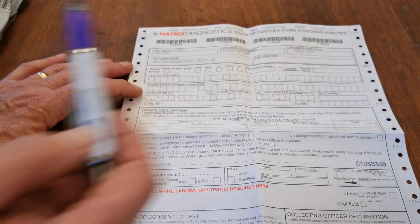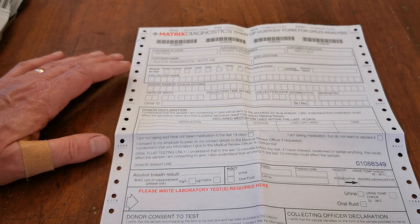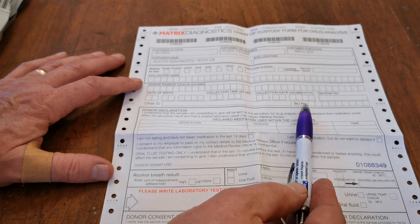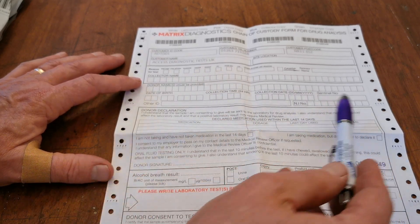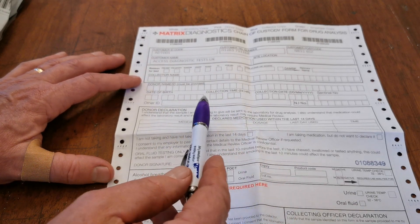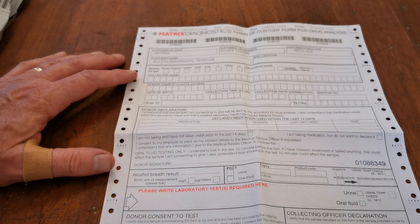Regarding the Sentinel number: if you are a Sentinel registered site you can put your Sentinel number on the form, but if you are not Sentinel registered, you leave that field blank. The national insurance number of the donor or collector does not have to be filled in and can be left blank. The 'Other ID' field is freehand — you can enter any reference you want to apply to this sample when it is sent.